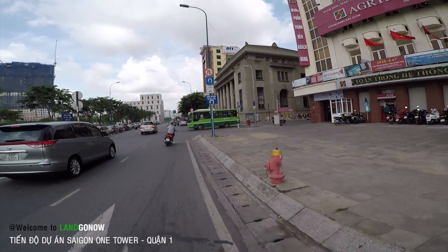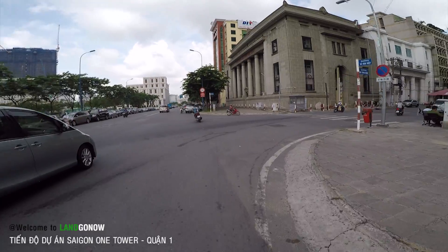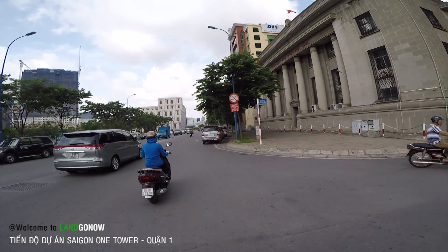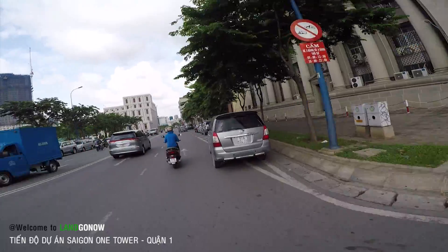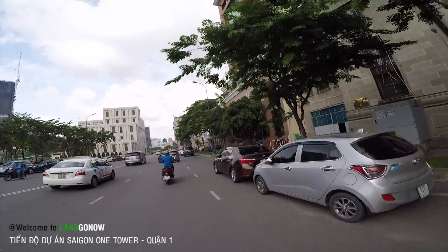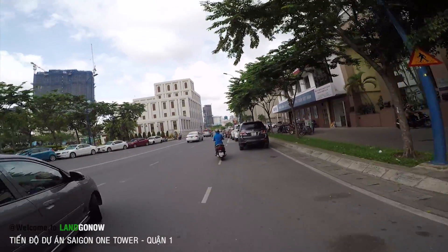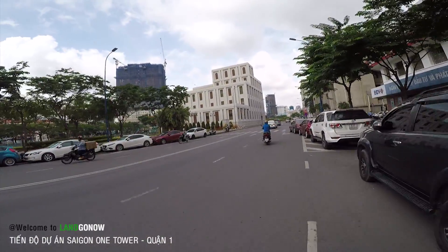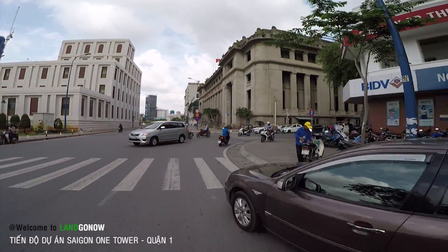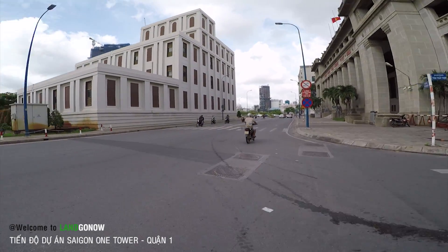Bây giờ cái tiền đất của khu vực này là nó tổng tài sản nữa. Đất ở đây chắc là phải trên 1 tỷ 1 mét các bác ơi, nói các bác không tin chưa! Đất đây là trên 1 tỷ 1 mét nhé. Một cái khu đất đó là cả mấy ngàn tỷ chứ như chơi. Đây là cái hầm Thủ Thiêm này, hầm Thủ Thiêm đâm qua bên kia.